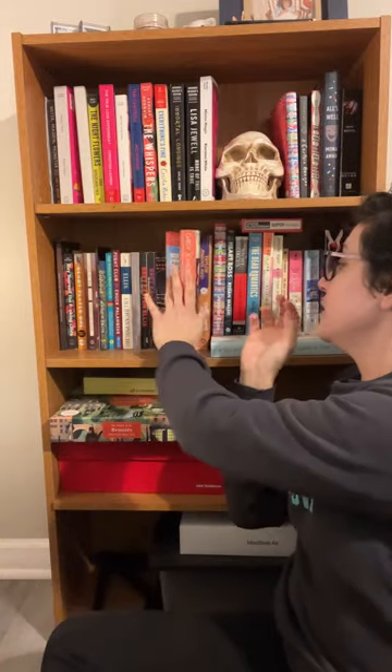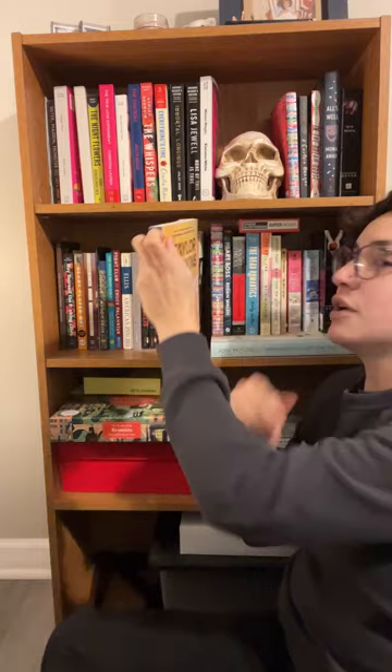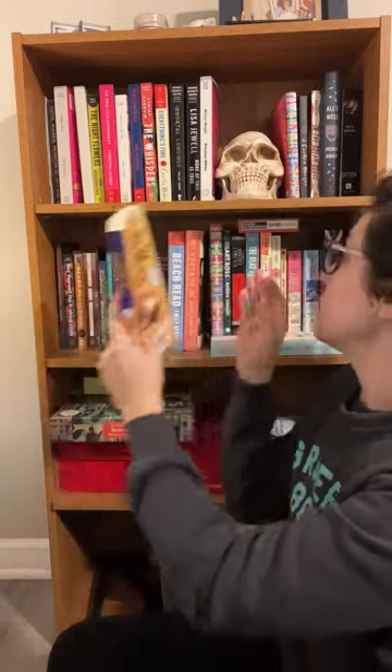Another thing by Taylor Jenkins Reid that I have is Carrie Soto is Back, which is one that I actually wasn't super sure I was going to like because I don't really care about tennis. I'm not an athletic person. The fact that it was about tennis put me off, to be honest with you, but by about a third way through the book — did I care about tennis? Taylor Jenkins Reid just has a really, really profound way of making strong female characters that you just love rooting for them. So love this one.